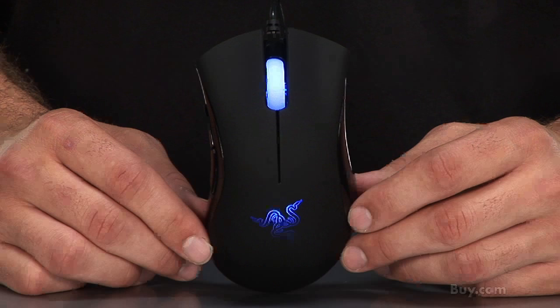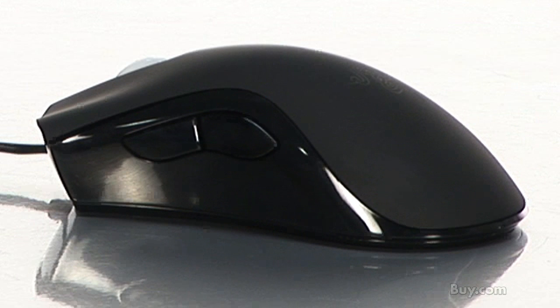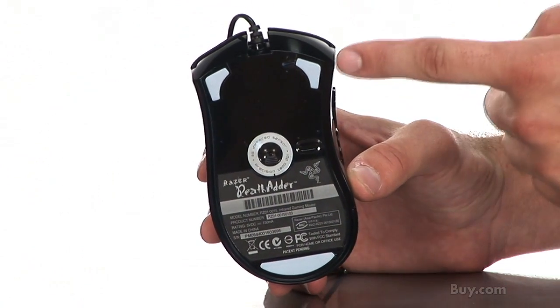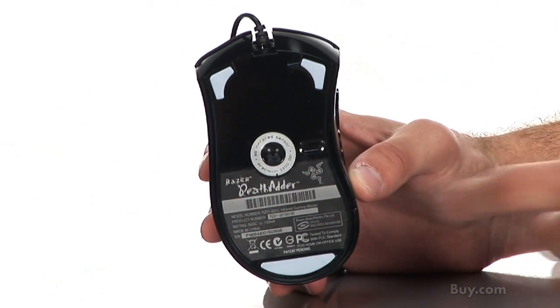Hi, I'm Nicholas from Razer and today I'm introducing the Razer DeathAdder gaming mouse. It is the world's first 3G sensor computer mouse, handcrafted ergonomically for maximum comfort to right-handed users. It features an 1800 dots per inch superior tracking ability with an infrared optical sensor.